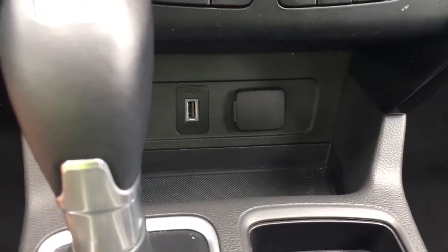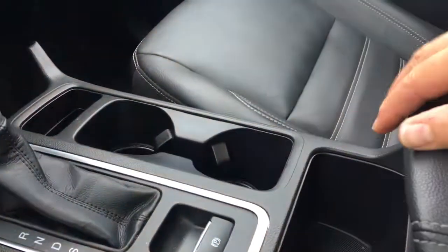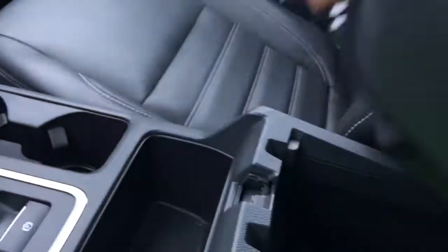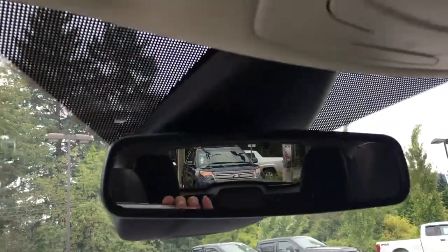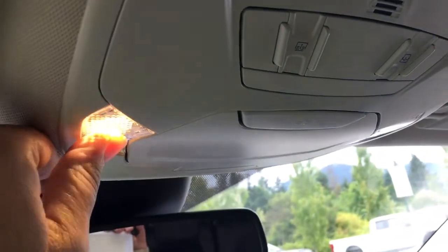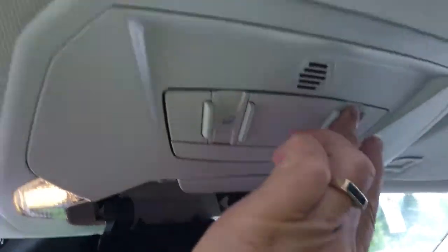Down below you have a USB and 12-volt outlet, an automatic shifter and electronic parking brake, a couple of cup holders, and a cubby. There are two levels to your armrest — a shallow level and a deeper one — with a 12-volt as well as a USB outlet inside. You've got a glove compartment off to the right, an auto-dimming rearview mirror, universal garage door opener, and lighting controls. There's a sunglass holder, and when you want fresh air just press the button and your sunroof will open right up.